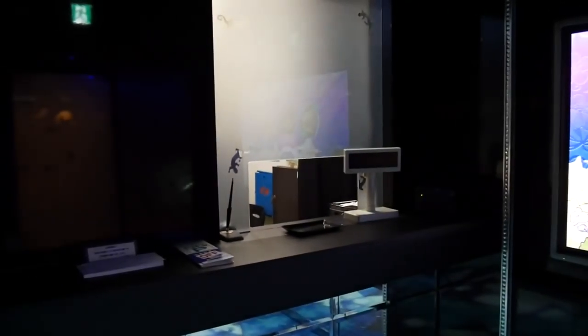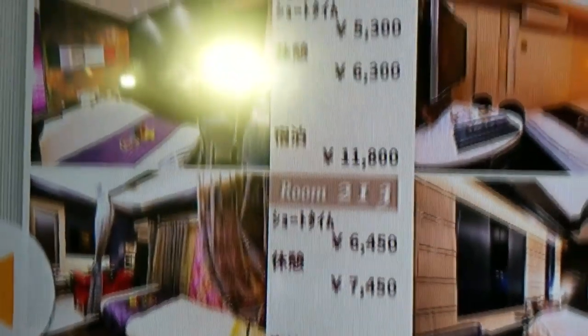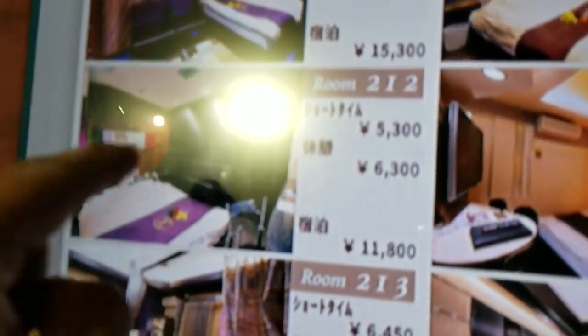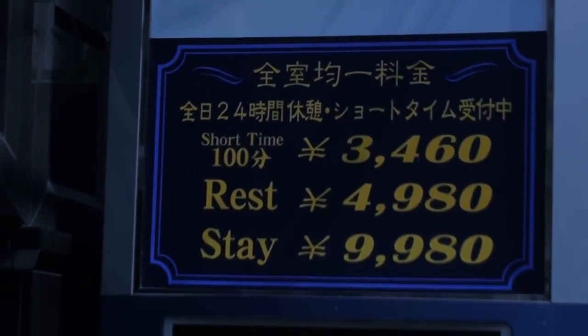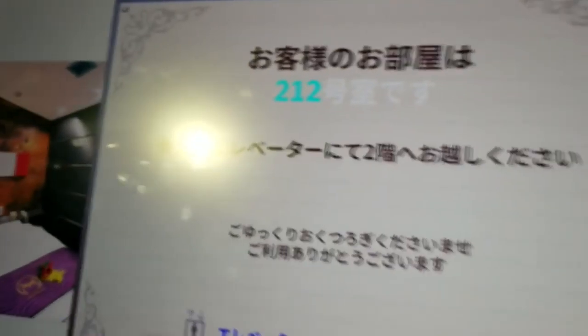Here's how to use a love hotel. Step one: enter the lobby — you can't see the front desk's face and they can't see yours. Step two: go to the screen and choose the room you like. Step three: when you choose the room, you can choose either overnight or short stay. Step four: get the ticket and go to the room.